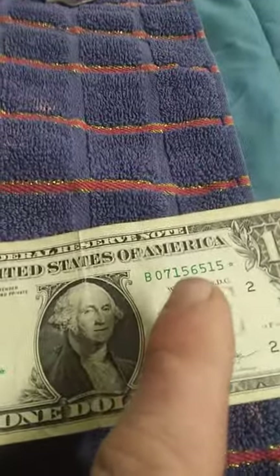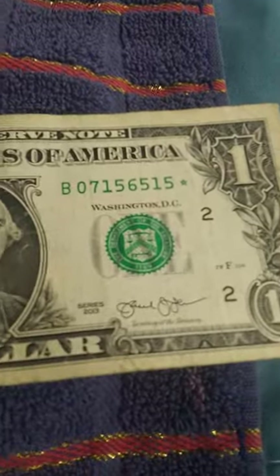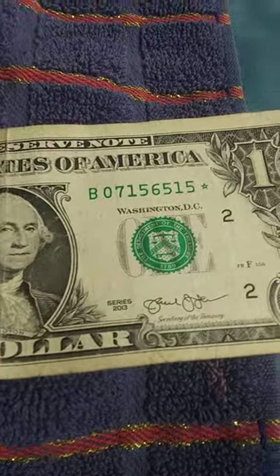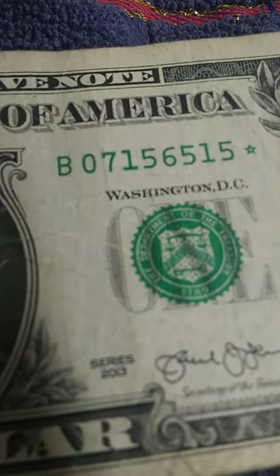These two star notes will have the exact same serial number and the only difference will be where they were printed. There's a website where you can try to find the matching bill — I'm going to find that website, try it out, and see if I can buy the other one cheap. The two of them together will be worth a good little bit. I love star notes.